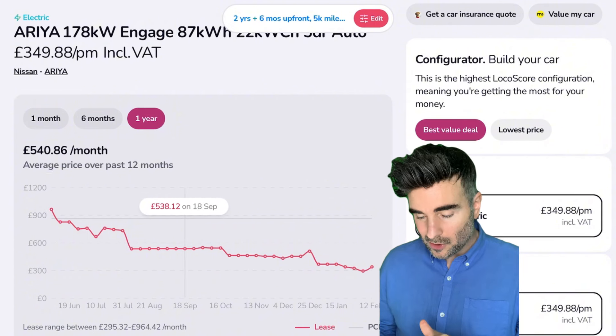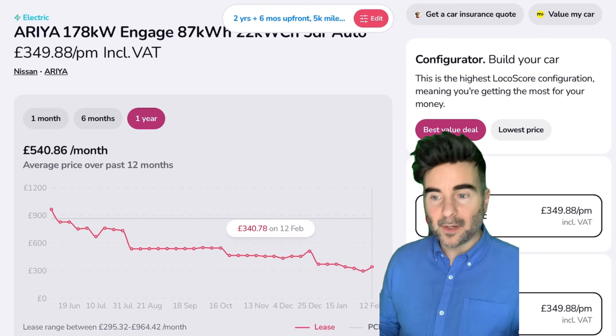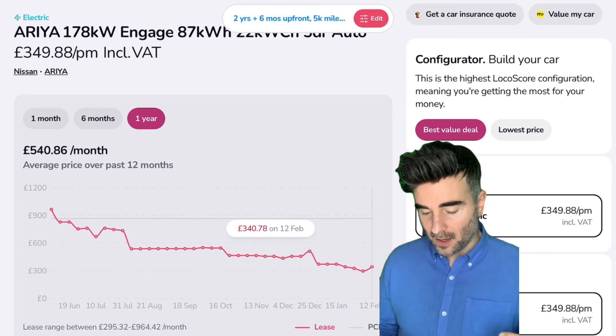Even just in December this year it was £455, coming down to £350 now — we're saving some good money. That's why I love the price history chart. You've got the Engage, which is a new lower trim, the Advance, and the Evolve — but look at the difference: nearly £40 a month more for the Advance, and £90 more for the Evolve. You don't need it — you're already getting a 12.3-inch nav system, 19-inch wheels, aero covers. Look at that — it's a cool car. The interior has illuminated buttons through some faux wood, haptic feedback. Great car, and that's why it's another pick.